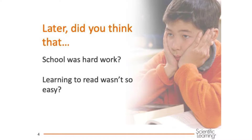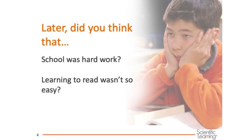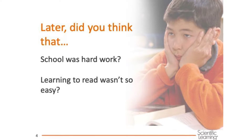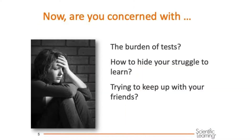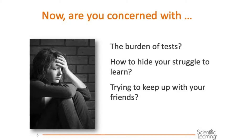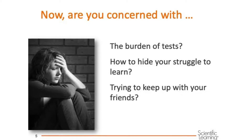For some students it really starts changing about third or fourth grade, when you were expected to learn more independently. Or maybe you are trying to learn English and do the work at the same time, which takes twice as much effort. We all want to fit in and be accepted for who we are. It's hard sometimes if we learn differently from other kids or haven't had the same experiences they have had in school.